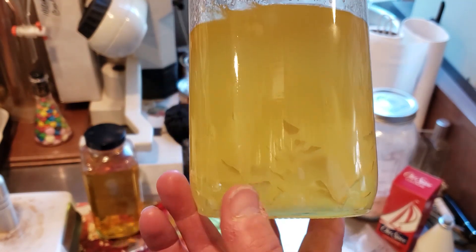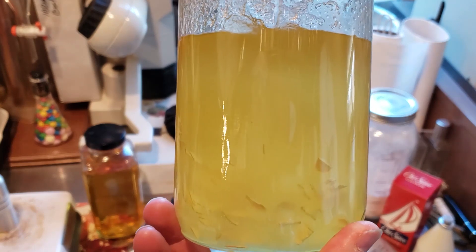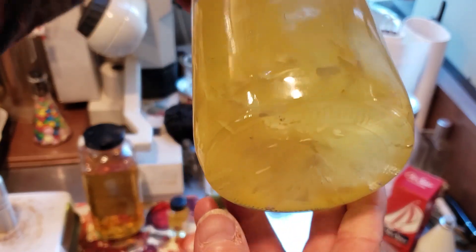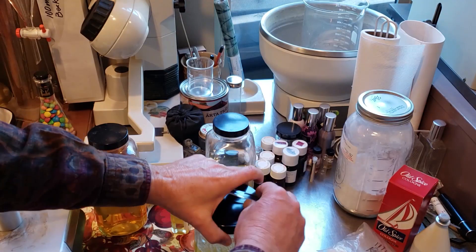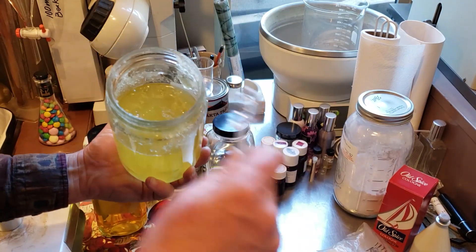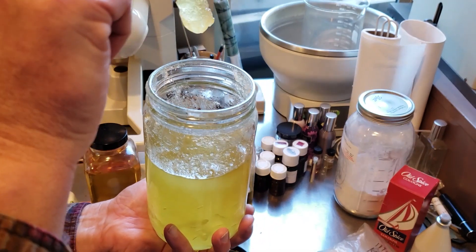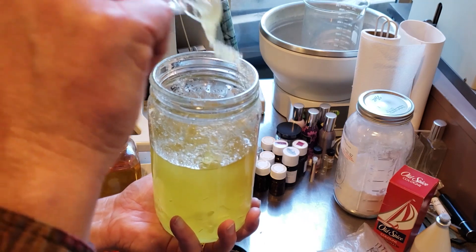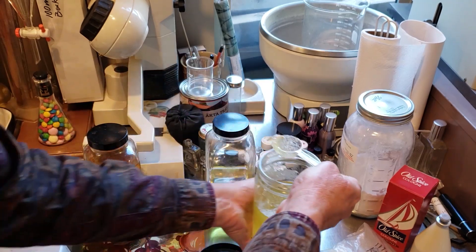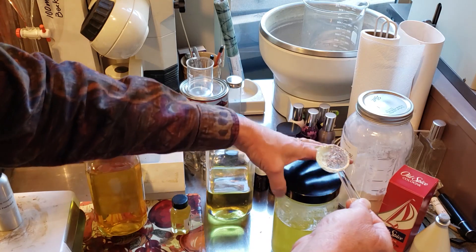This here is Texas cedar wood — they call it liquid cedrol. It is 68% cedrol crystals, and it is like the thickest goop because it's mostly solids — 68% solid crystalline material.